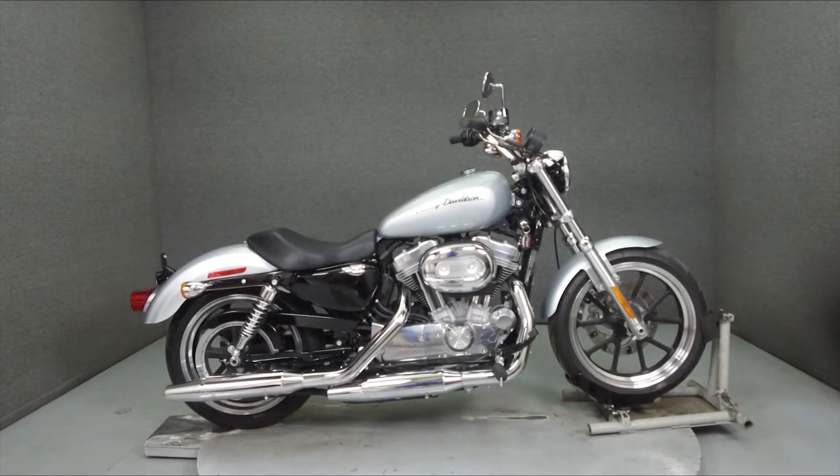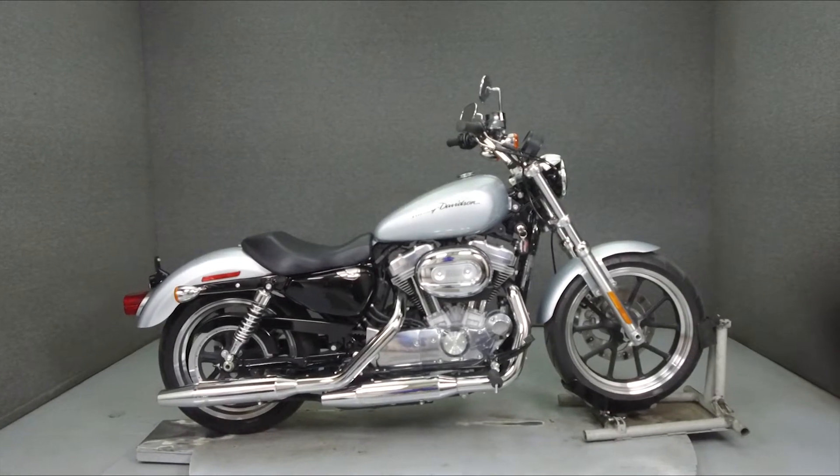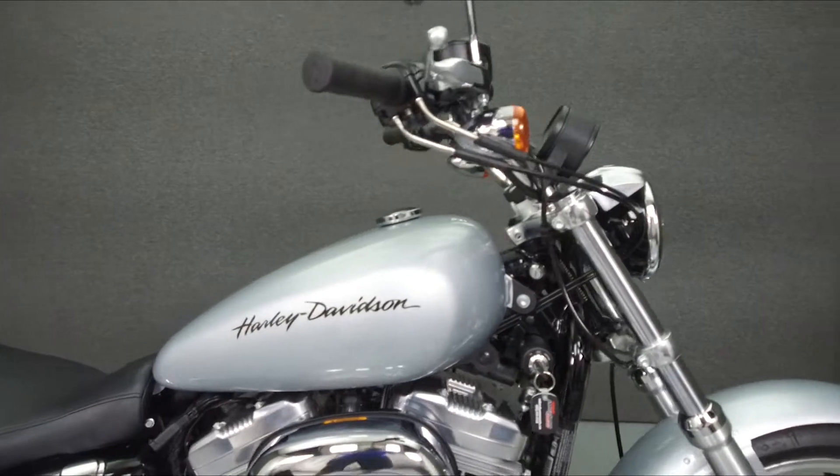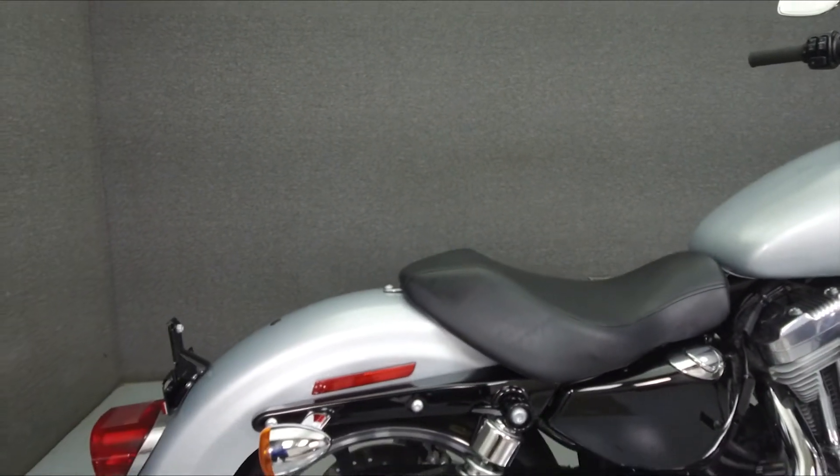Hey everyone, this is Keegan from National Power Sports. Today we're going to take a look at this 2014 Harley-Davidson Sportster 883 Super Low with 376 miles.